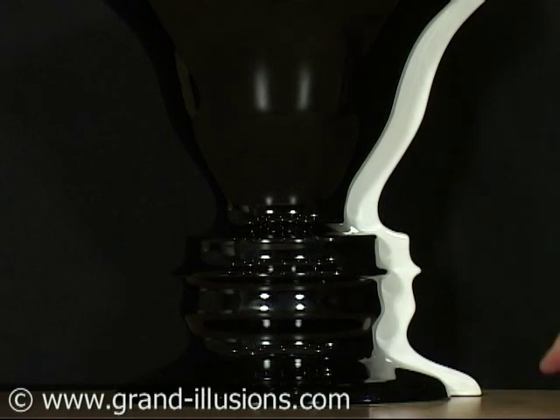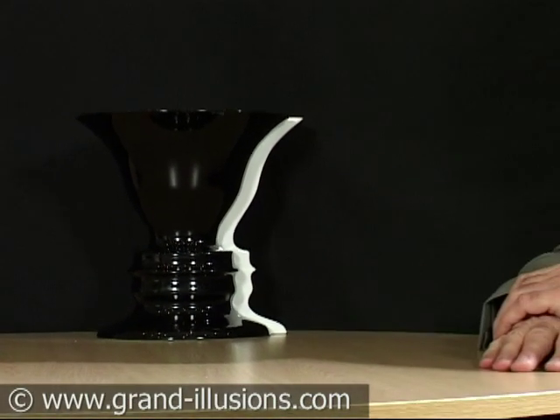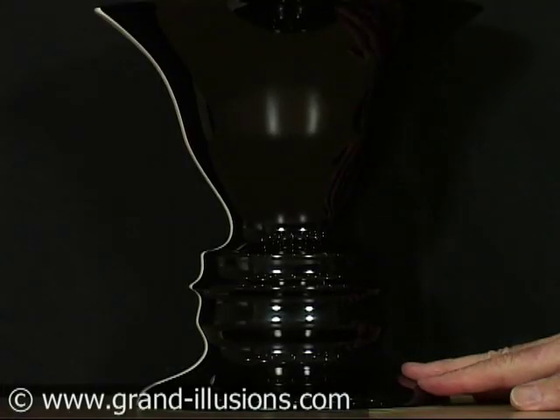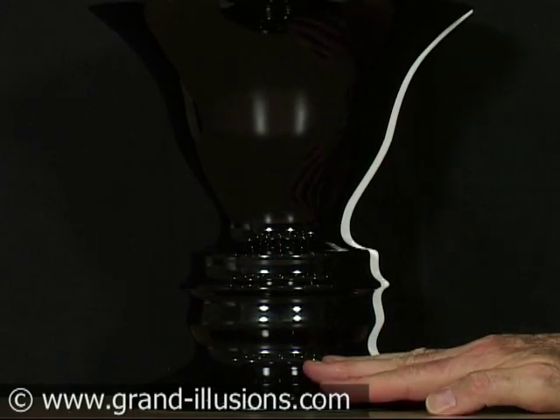One in white and one in black. This remarkable object, called an ambiguous vase, was discovered by Rubin, a Danish psychologist, in 1915. It's been repeated in many different versions, but this is by far the best I've ever seen. You can of course put flowers in the vase — that's what they're intended for. But the ambiguity of the faces — is it a vase, is it a face — is most remarkable and quite the best optical illusion.